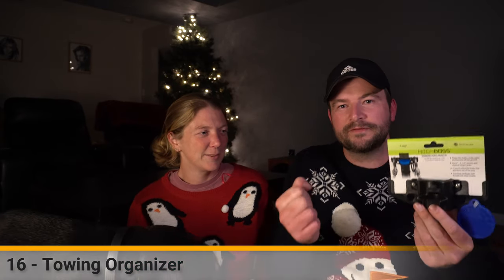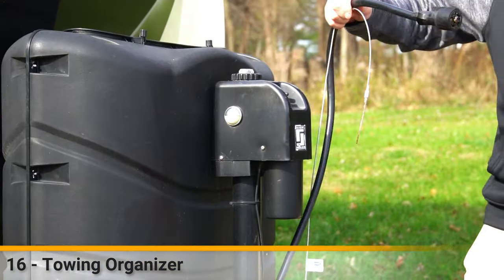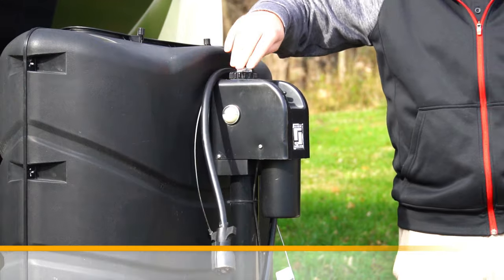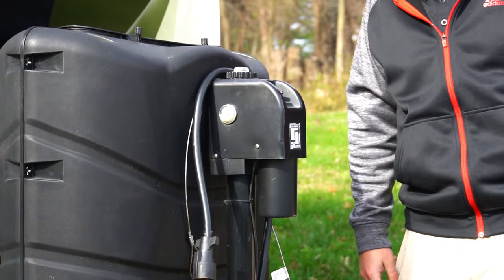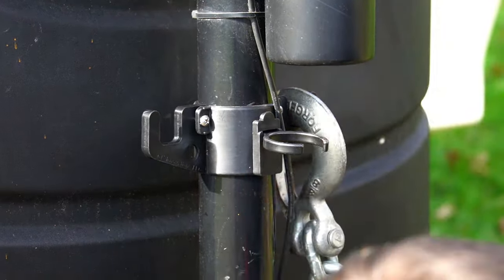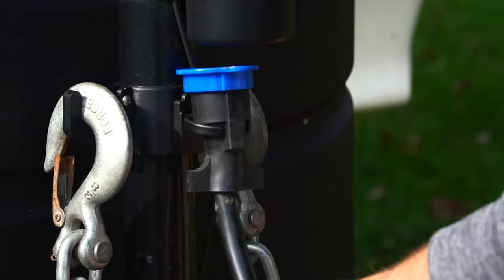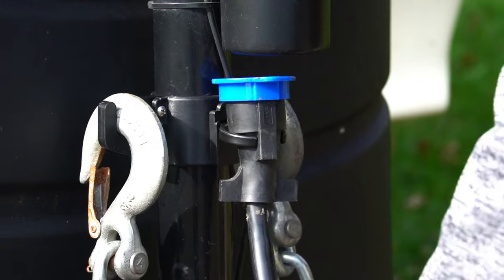This is a towing organizer - when you take off your safety chains and flip them over the front of the trailer, you're just dangling your breakaway cable and seven-pin hitch for the electrics over the front. Towing organizers let you bolt this onto your front jack so you can hitch everything on there and stow it away neatly. And it's cheap.